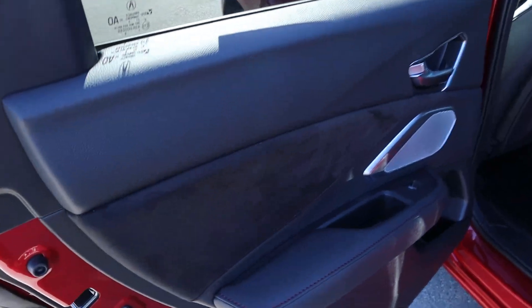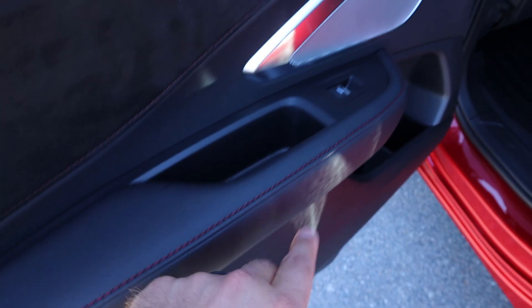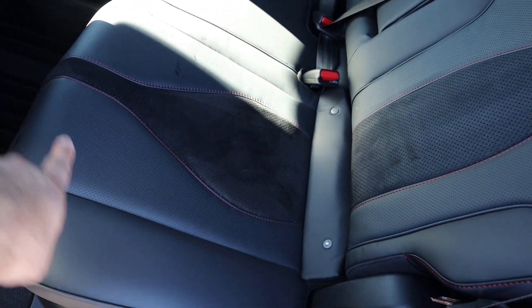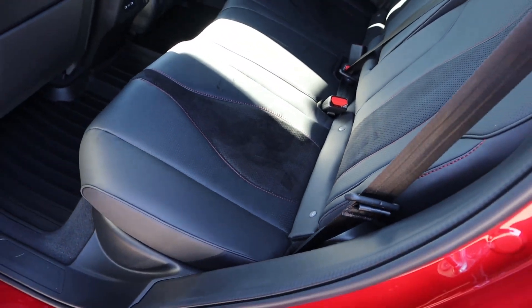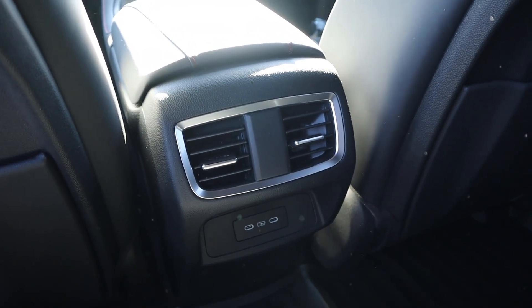Taking a look at the door panel, it's soft touch here at the top and down below as well, and I like the stitching. Look at the speaker here for the sound system — that looks fancy. Taking a look at the seats, they're perforated and you've got stitching down the center too. Leg room back here is really good. We also have a little storage pocket, some vents in the back, USBs as well, and headroom is pretty good.